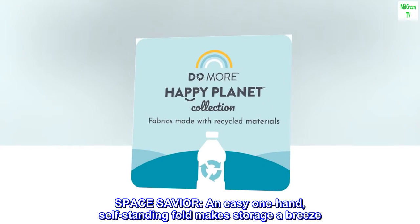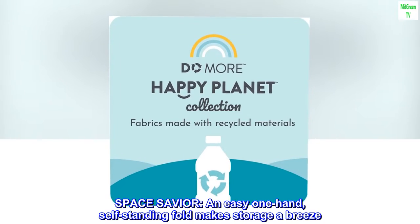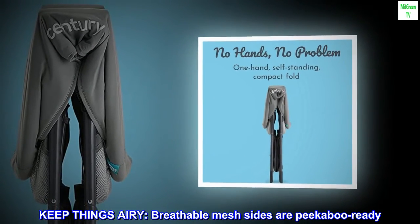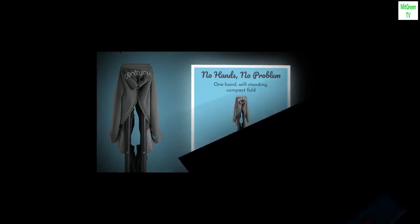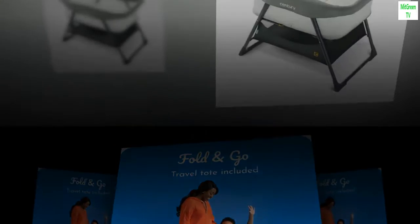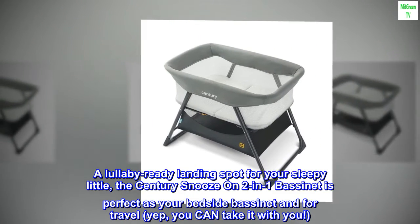Space savior: an easy one-hand self-standing fold makes storage a breeze. Keep things airy — breathable mesh sides are peekaboo ready. A large basket lets you stash all the things, a lullaby-ready landing spot for your sleepy little one.